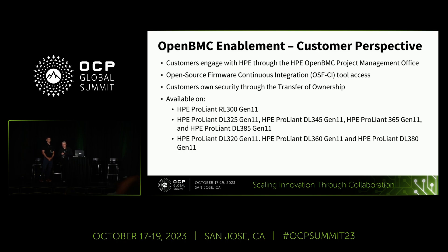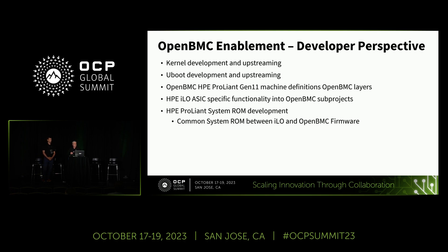The scope includes RL 300 AMD and Intel servers. With our OpenBMC enablement we also have our OSF CI test tool implementation — it's available free, anyone can register. They can use it as an initial test and development platform, or to kick the tires on their OpenBMC image before deploying it on actual hardware. We actually have Gen 11 hardware hooked up to our OSF CI tool.